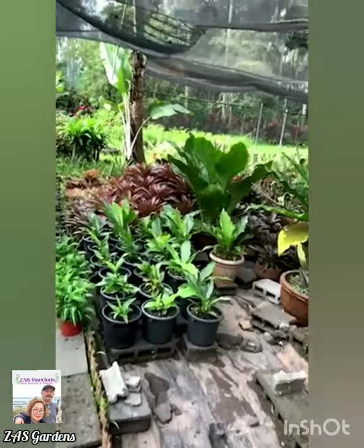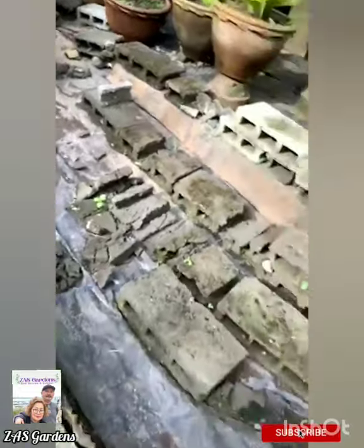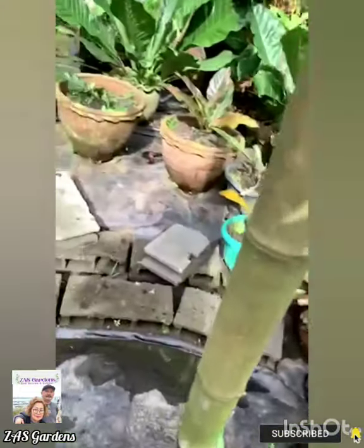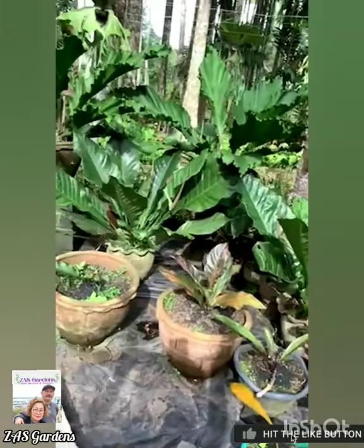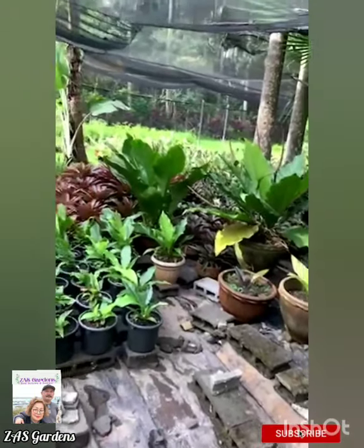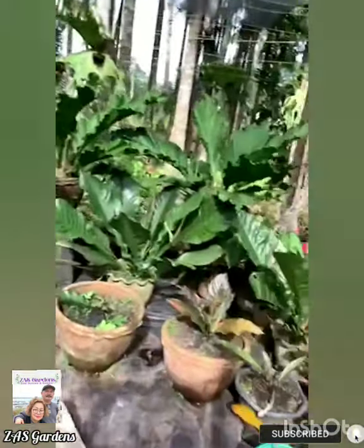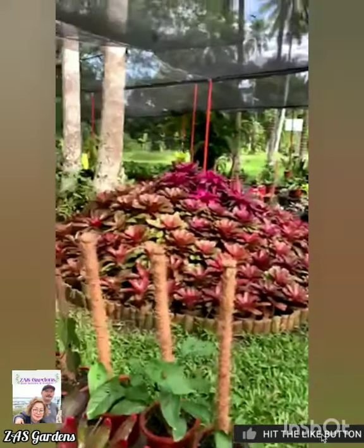If you live here in Davao City, come by. I need to fix this area because my anthurium foliage plants are getting too big. This area is probably about half a hectare that I'm filling with flowers and shade netting.